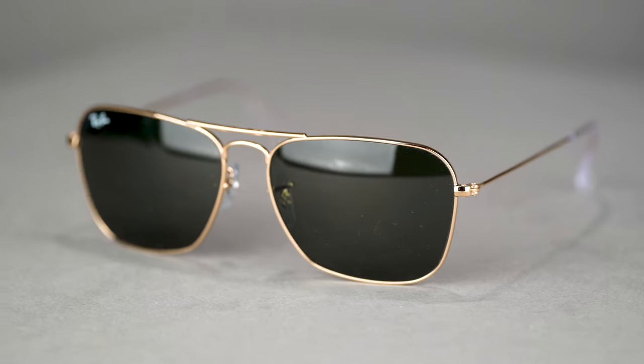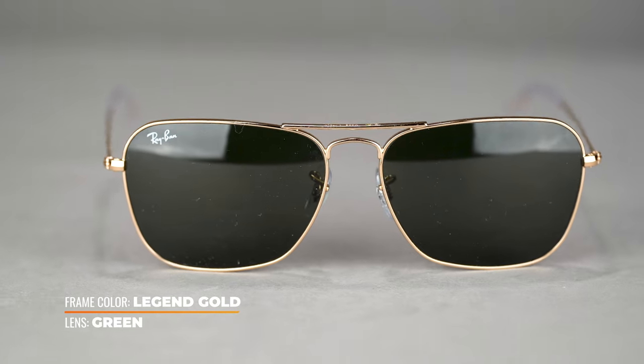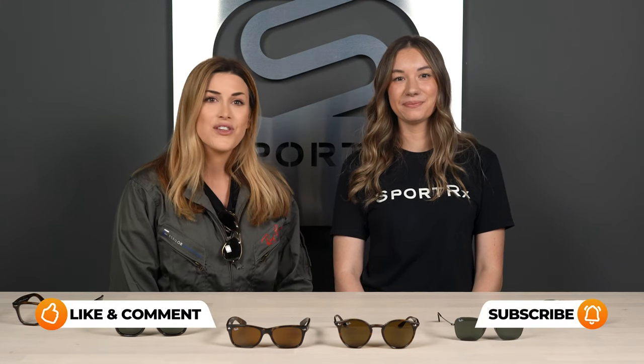The unisex Caravan is available in 55 and 58 millimeter eye sizes. The geometric shape is flattering on many face shapes, and the frame is available with prescription. To get Rooster's look, get the Caravan in gold with G15 green lenses. If you love Ray-Ban and want to see more fun videos like this one, go ahead and subscribe to our channel and give this video a like.